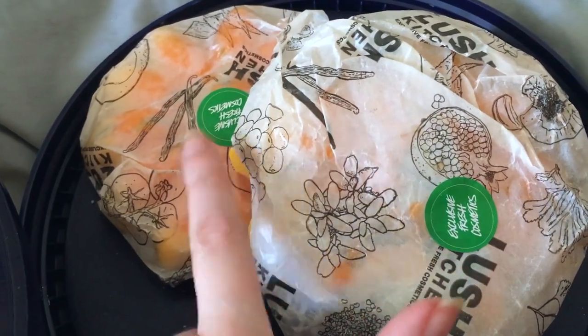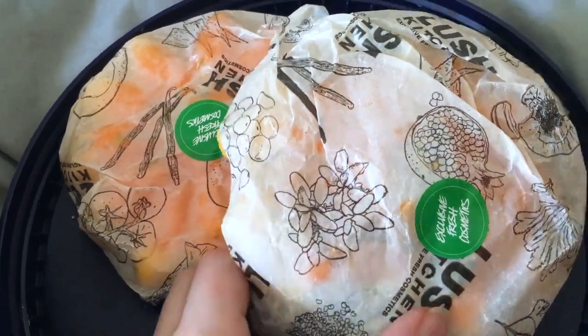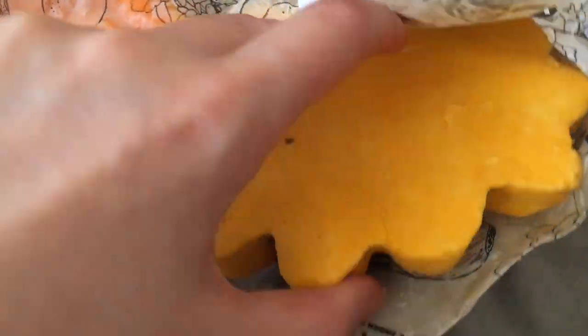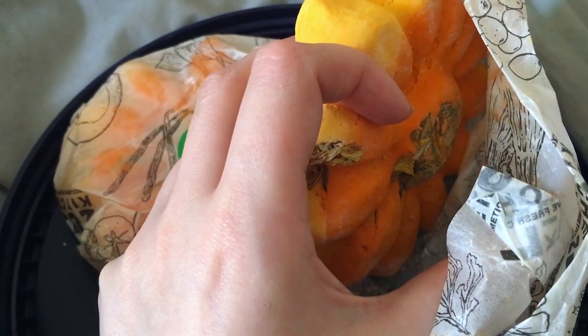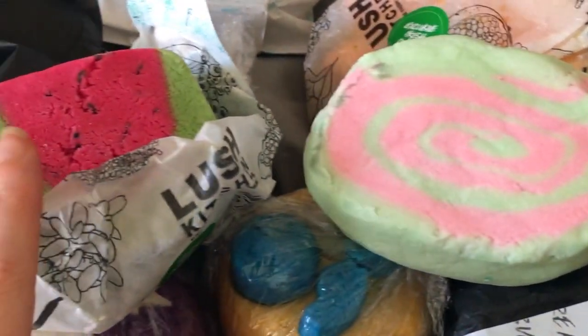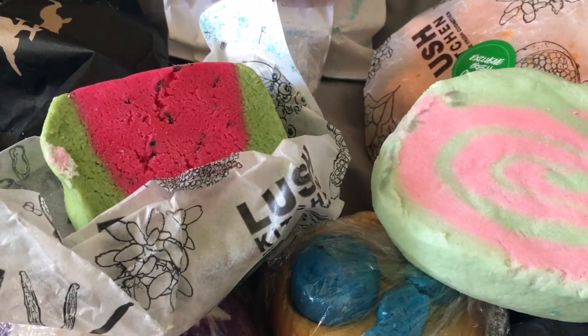I then have two giant Sunflower bubble bars — these are absolutely amazing and at some point I'll be doing a demo on them because they are ginormous. I also have a Super Tramp and a Mellow Moments bar bubble bar, both from the Lush Kitchen in the last week before it closed itself down.